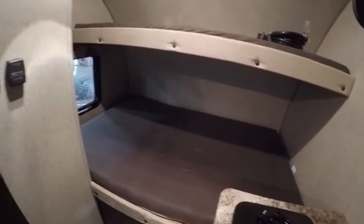We've got a double bed right here for mom and dad, and then a bunk for one of the kids right up there. And then that couch goes into a bed as well.